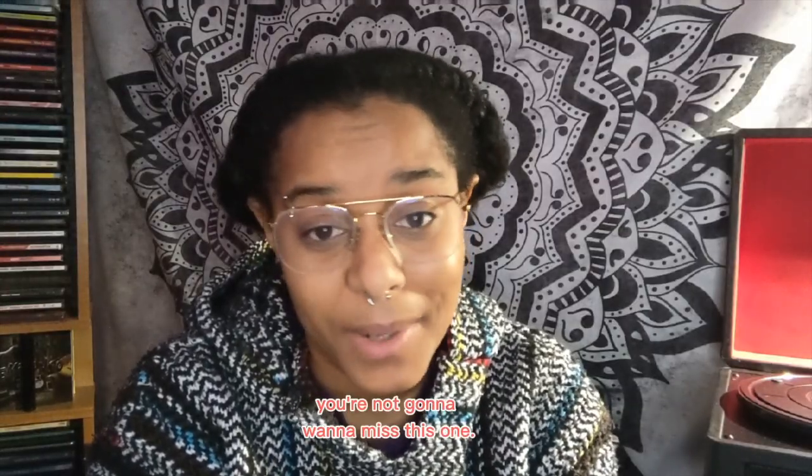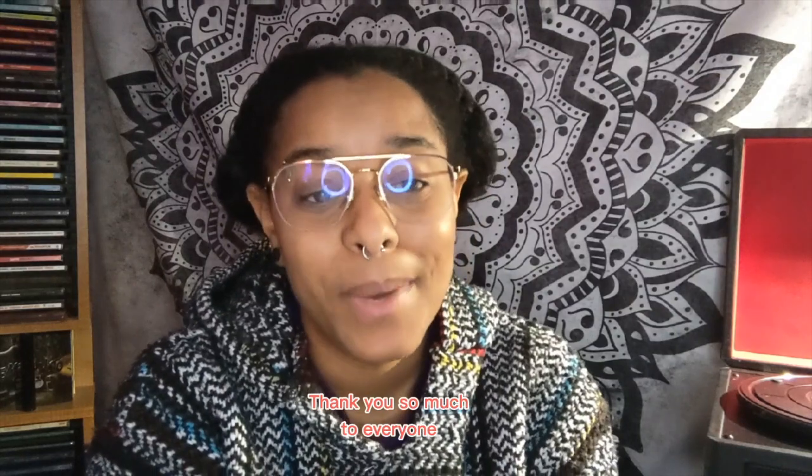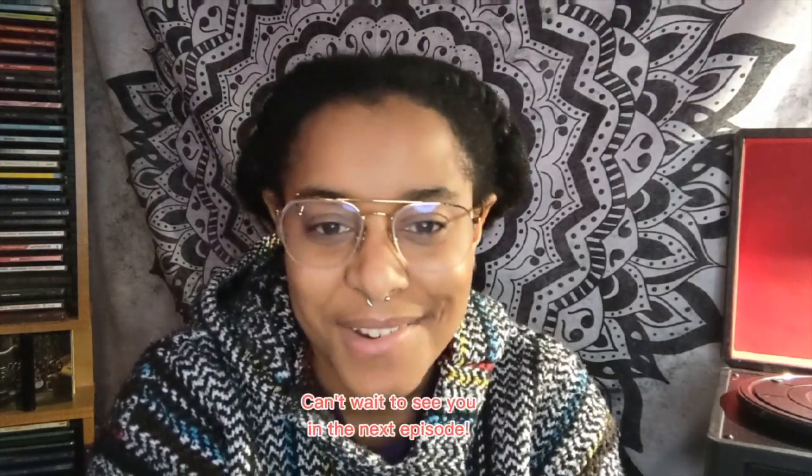I learned a ton in this episode, so seriously, you're not going to want to miss this one. Thank you so much to everyone who's giving your feedback — it does not go unnoticed. Can't wait to see you in the next episode.